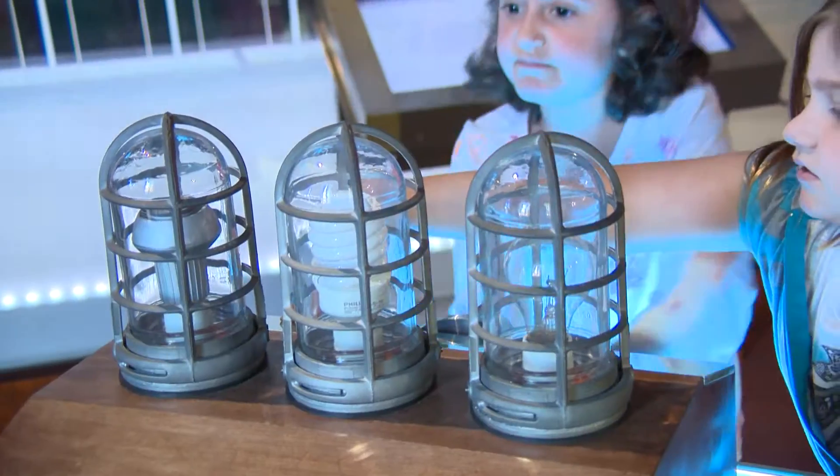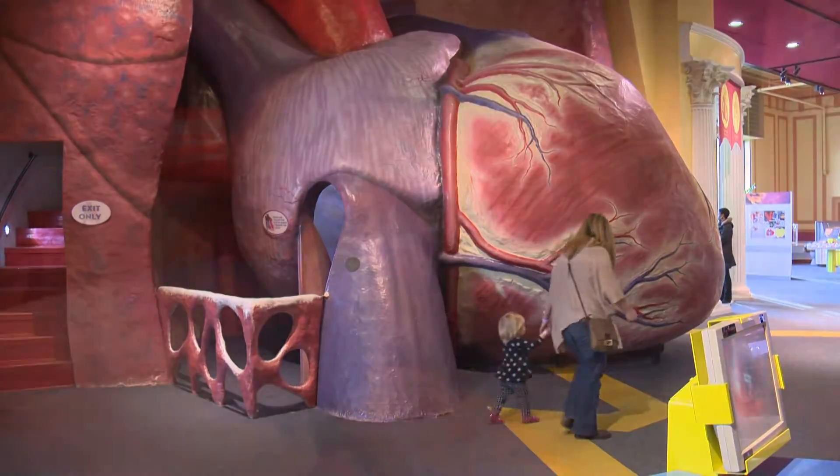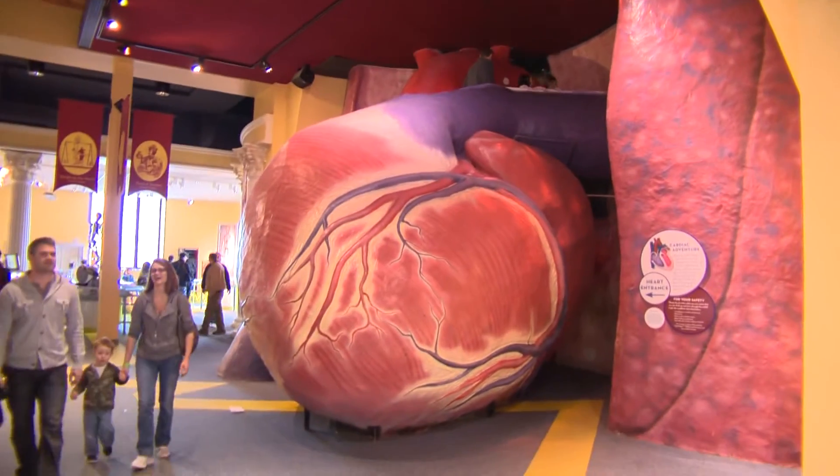My personal favorite exhibit here at the Franklin Institute is electricity. One of the most visited exhibits at the Franklin Institute is the giant walk-through heart. In the heart exhibit you'll find this enormous structure that represents the heart of a person about 60 feet tall.